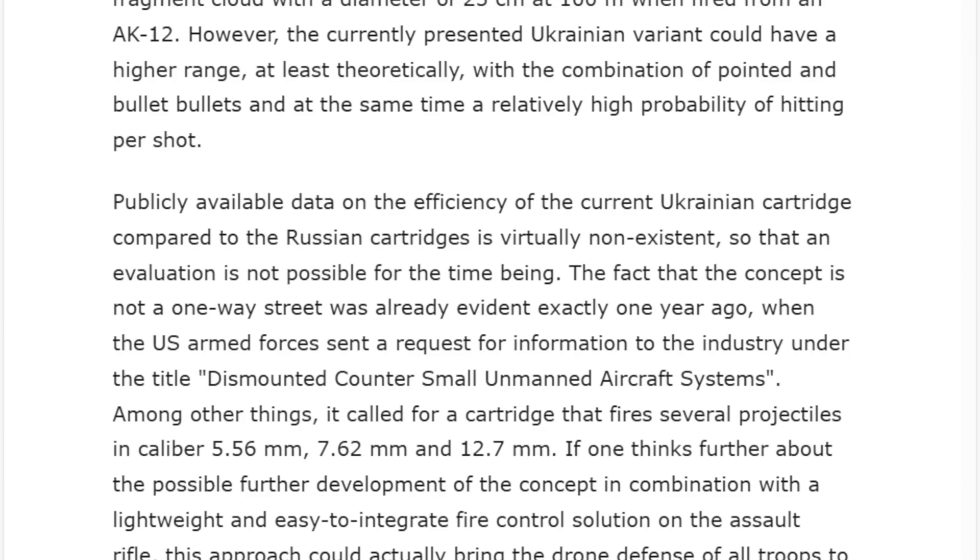How soon before we see multiple drone-on-drone air battles using shotguns and other weapons? It's incredible the way this is evolving, and the United States is definitely taking note. Publicly available data on the efficiency of the current Ukrainian cartridge compared to the Russian cartridge is virtually non-existent, so an evaluation is not possible for the time being.